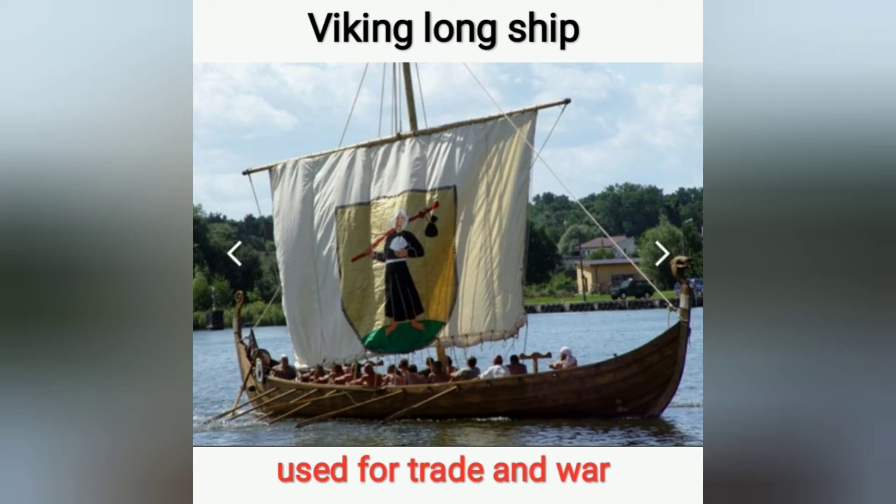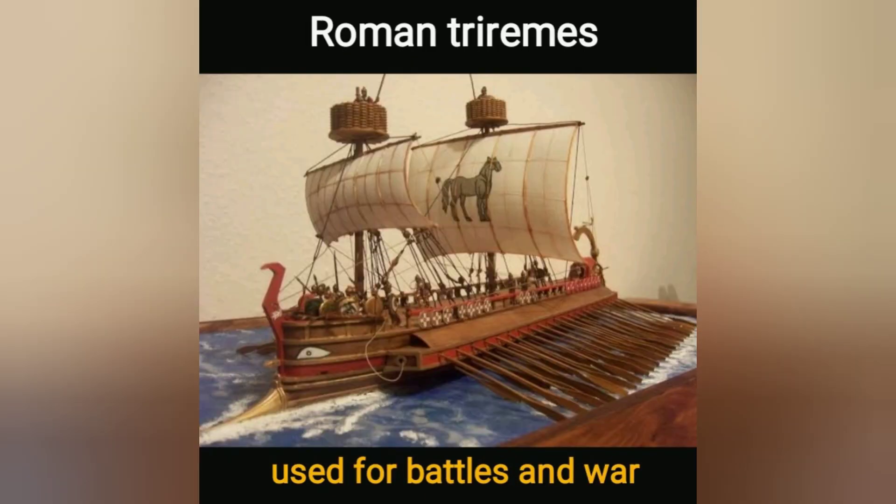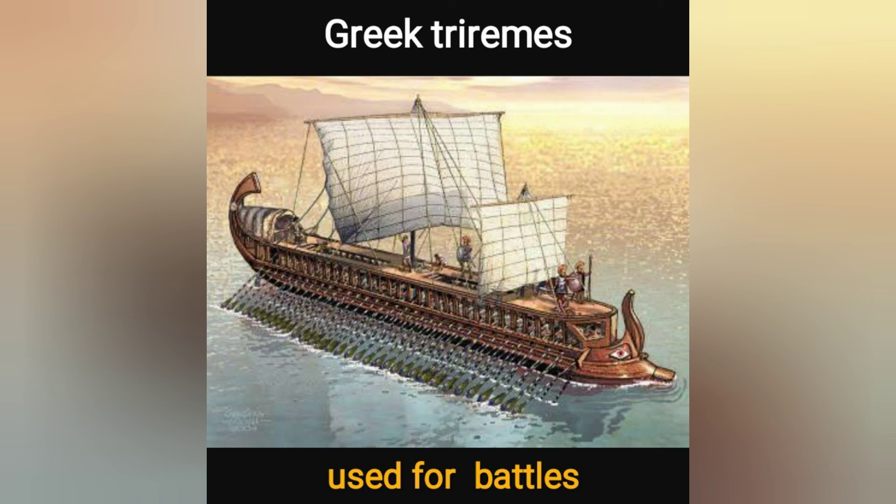After the boat, our ancestors discovered sailing ships, like the Viking longship, Chinese longship, Roman triremes, and Greek triremes. These ships were used for battles and war. Thank you.